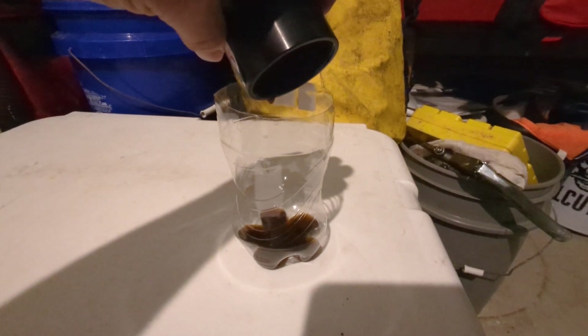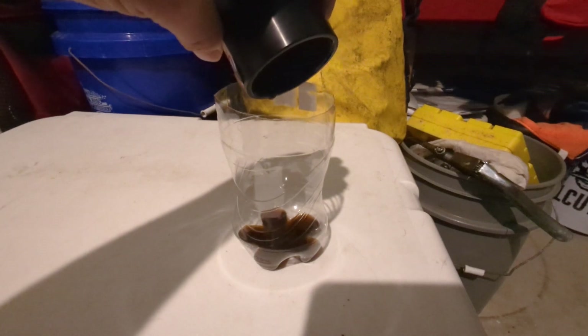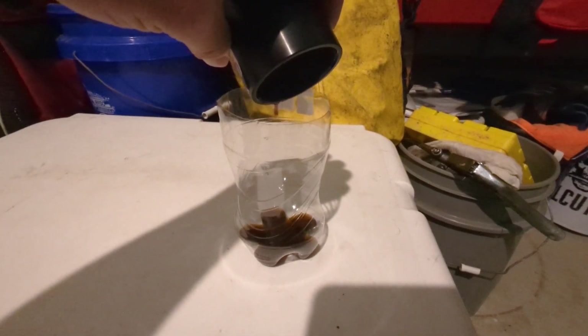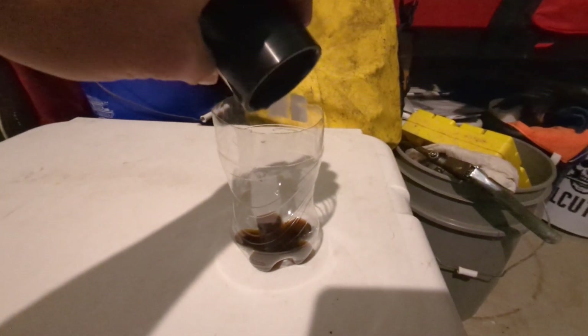And you wouldn't be lying — it's mixed with air, just as your oil sitting in your crankcase has air in that system. Whether you like it or not, there's air, there's moisture.